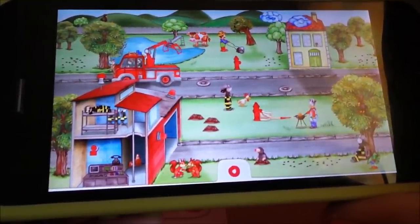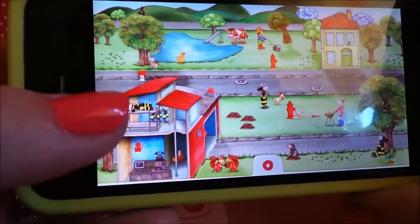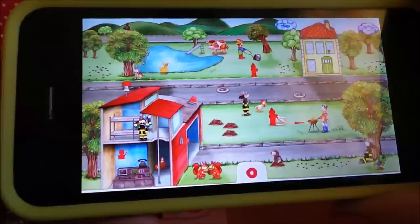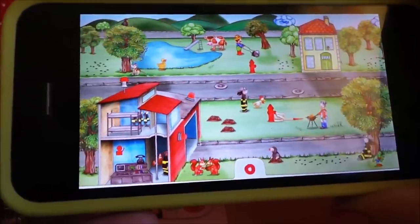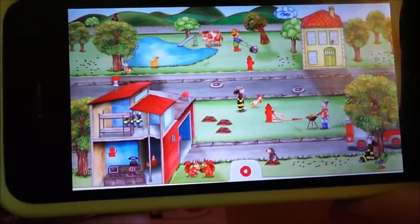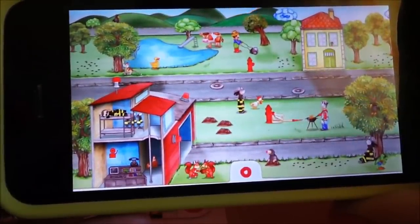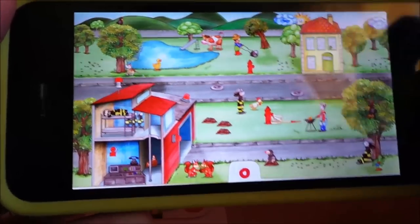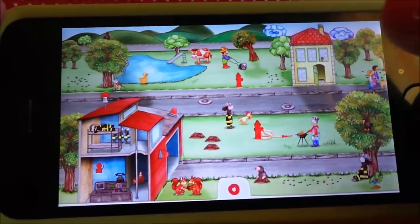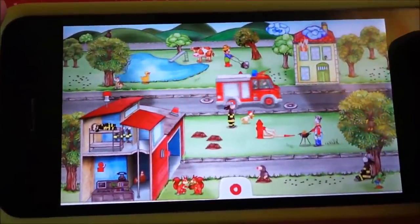Oh well done, well done! Very good. Oh look, there's a sleeping firefighter there. Where's he off to? What happens if I press the house? A family comes out! What about the clouds? Oh my gosh, the house is on fire!